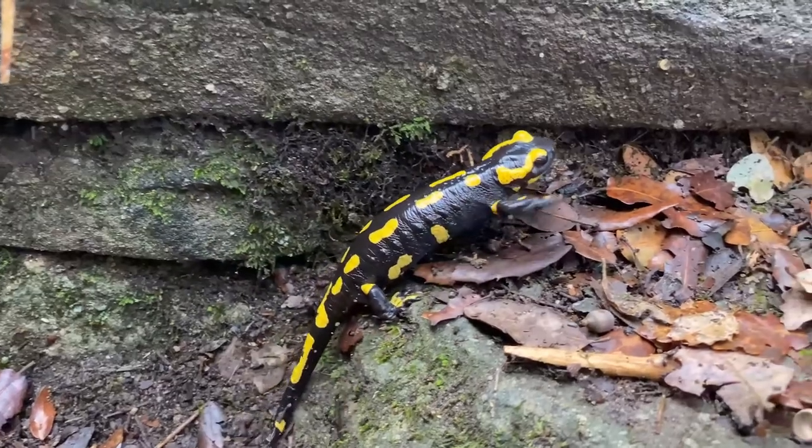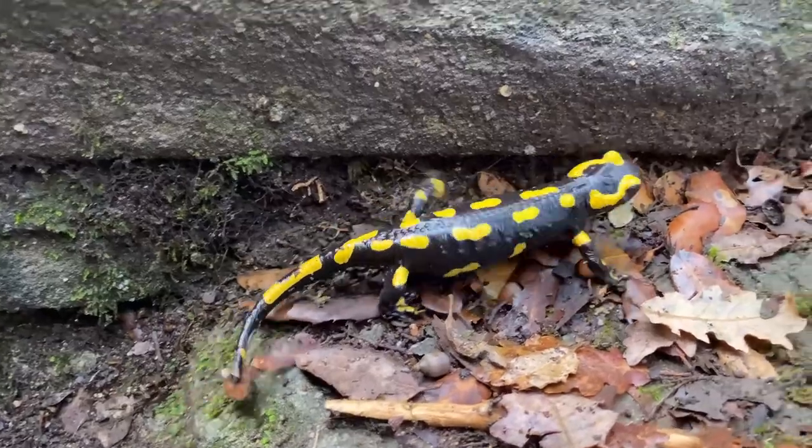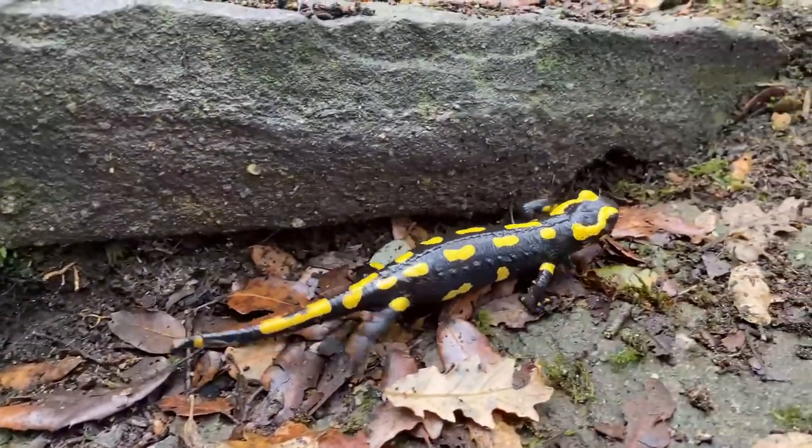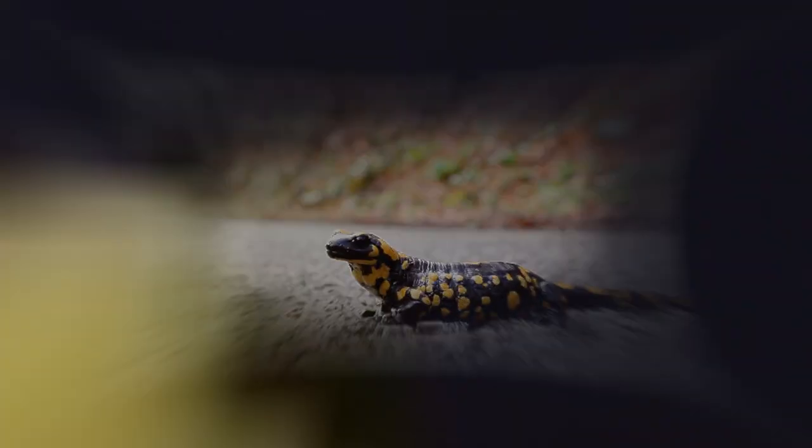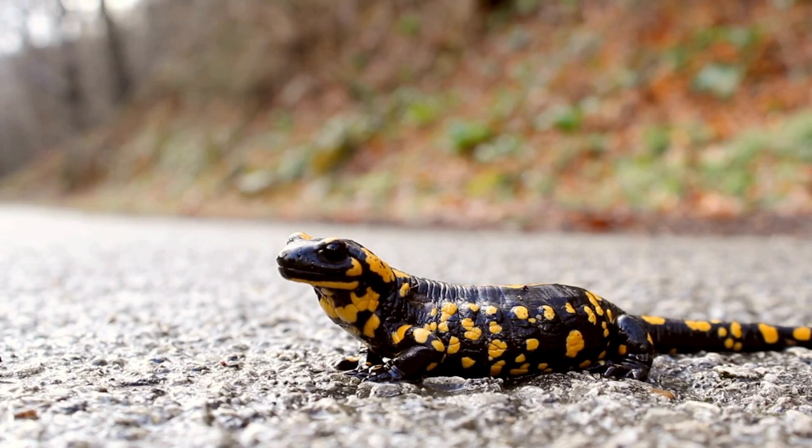The vibrant colors are a warning sign to predators of their toxicity, signaling that they are not to be messed with. This elusive and wonderful amphibian is called the European Fire Salamander.